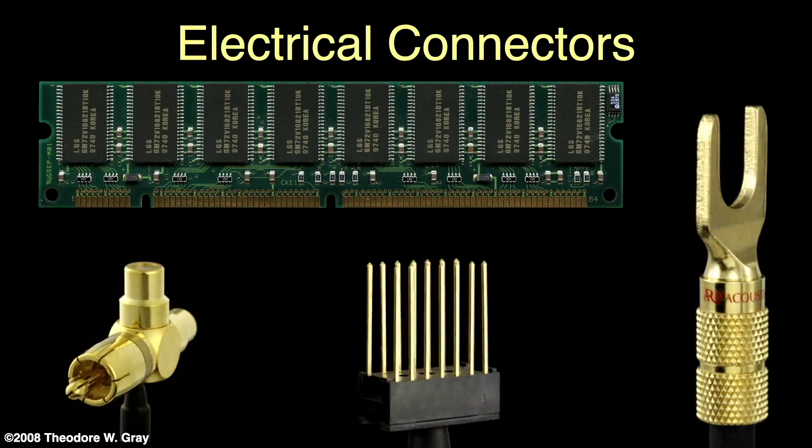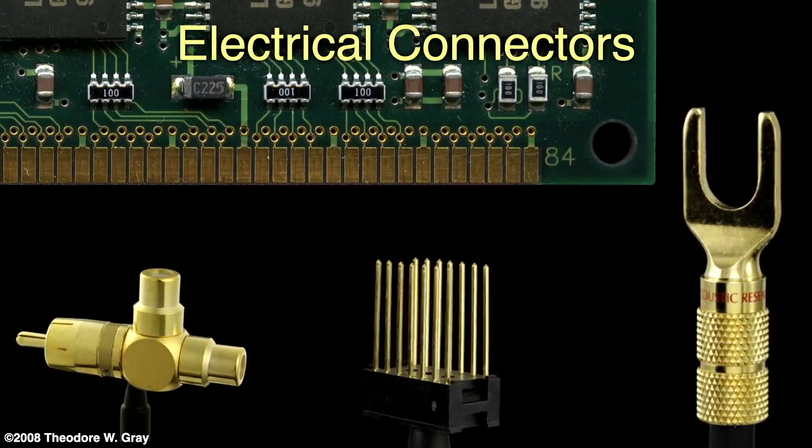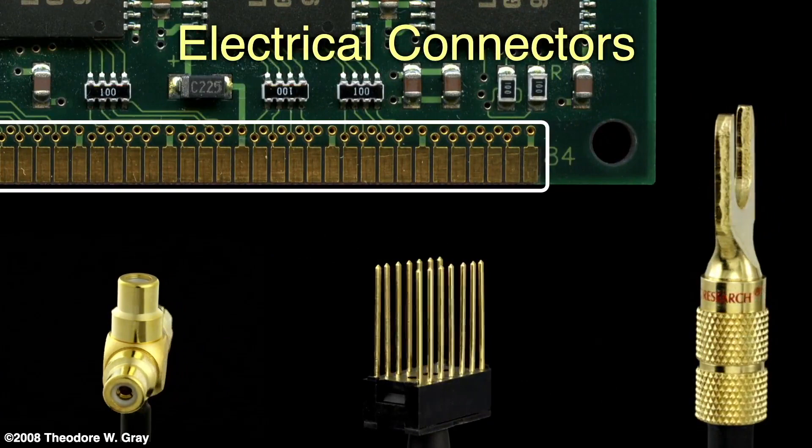You also see a computer memory module with its edge connector plated gold to assure good electrical contact with the corresponding socket. Much of this gold ends up being recycled eventually.